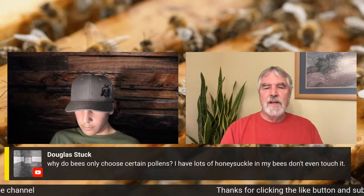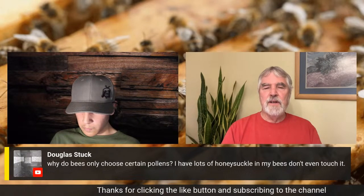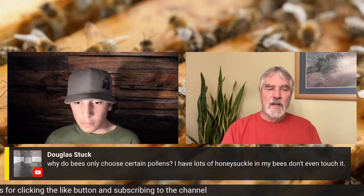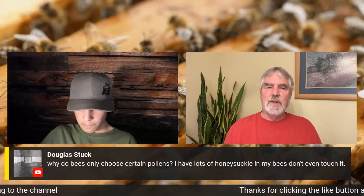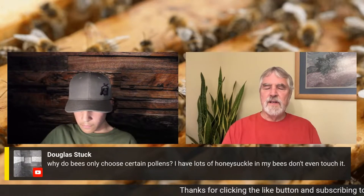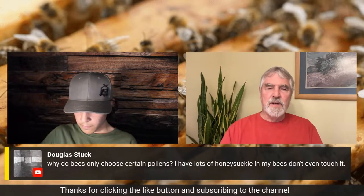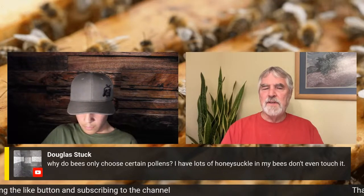Well, we'll pick on honeysuckle for just a moment. It has to be a really good year for honeysuckle before bees will work it, because their tongues can't reach the nectar in the bottom of the flower. You'll see bumblebees on honeysuckle way before you see honeybees. But every once in a while, it'll secrete nectar so well that there's such a puddle in the flower that the bees can get it.